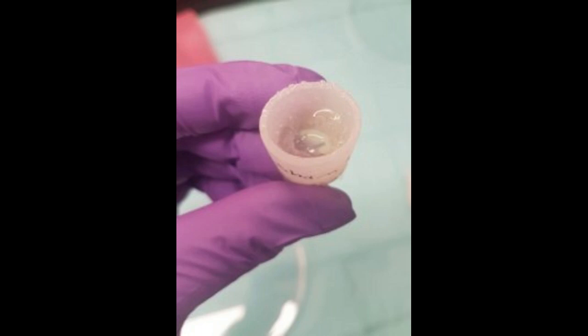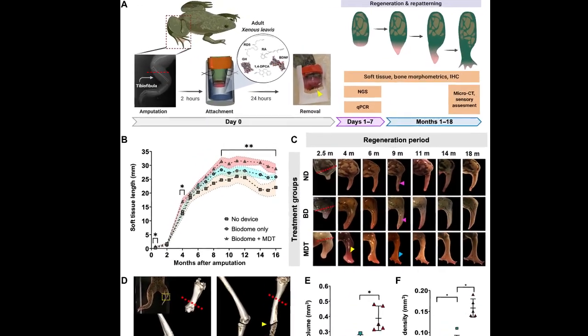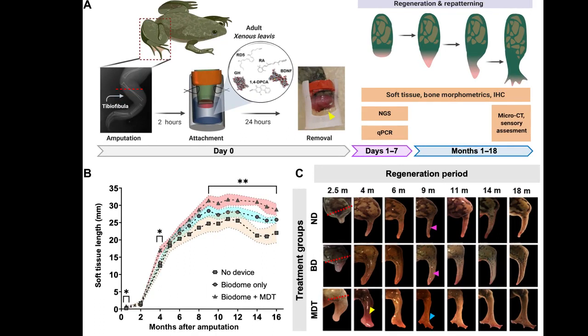The new limbs had bone structure extended with features similar to a natural limb's bone structure. A richer complement of internal tissues, including neurons and several toes, grew from the end of the limb, although without the support of underlying bone. The re-grown limb moved and responded to stimuli, such as a touch from a stiff fiber, and the frogs were able to make use of it for swimming through water, moving much like a normal frog would.